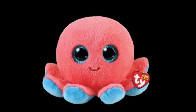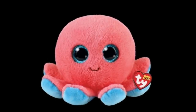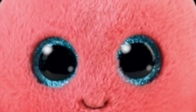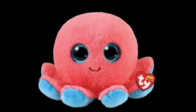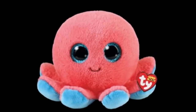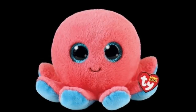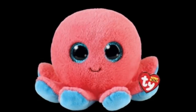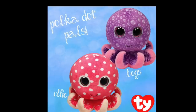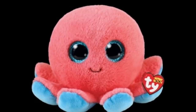Next up is Sheldon the Octopus, and tell me he isn't the most adorable little thing you've ever seen. Look at that face, that little smiley, and those big blue eyes. I love the coral pink color they used on him — it goes super well with the blue they chose. We have not had a Beanie Boo octopus in five years, so this is well overdue. He looks a little different from past Beanie Boo octopuses because his tentacles look a little wider and he looks softer.